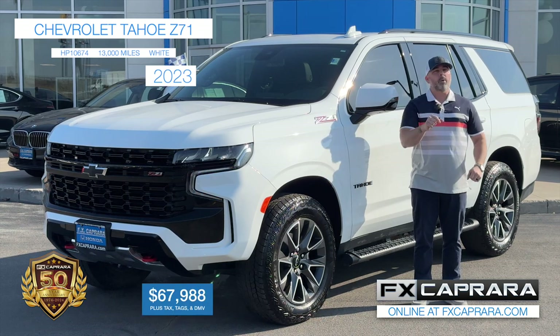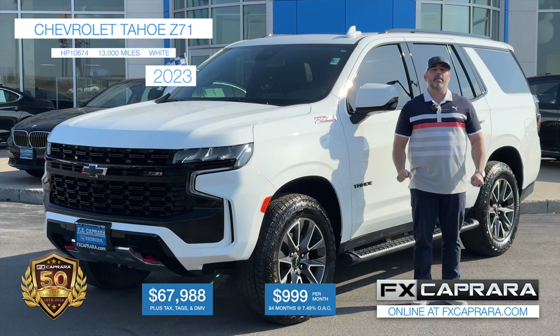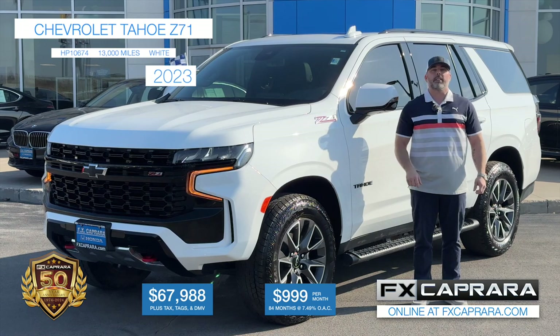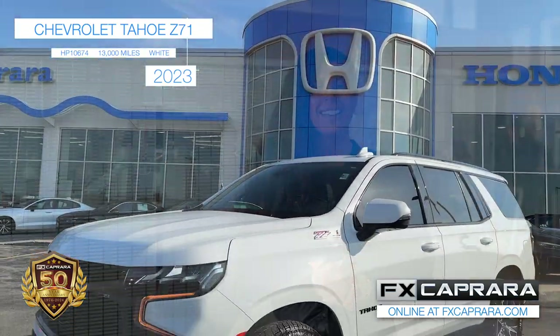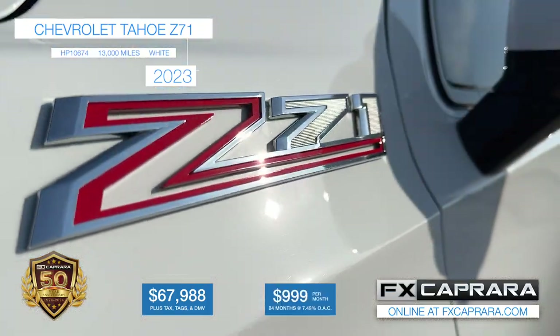Not a mistake — no money down, just $999 a month. All we need is you. We're open seven days a week right here on Outer Bradley Street at FX Caprara Honda. To recap: 2023 Chevy Tahoe Z71 with just 13,000 miles — own it today for just $67,988 or nothing down, just $999 a month.